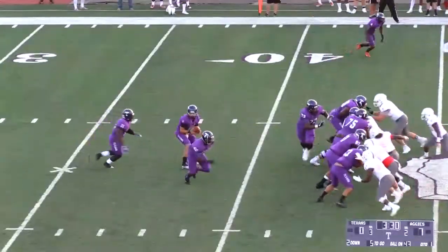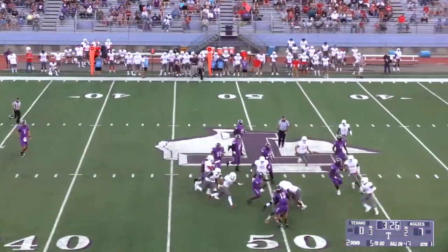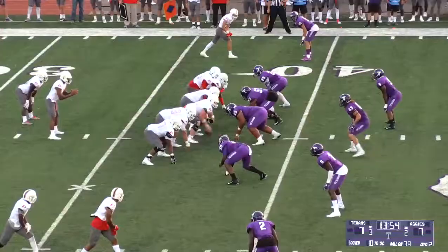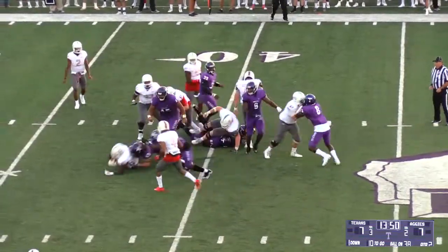It'll be a third down. Once again, Warner turns and hands it to Berryman. He's got a little bit of room, makes a man miss. The defender is in the pistol. Baker is going to take the ball up the middle on first down.